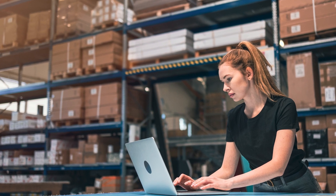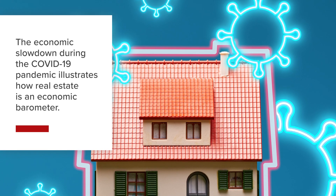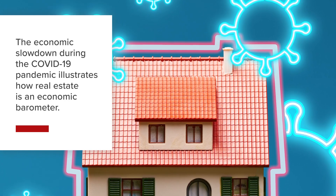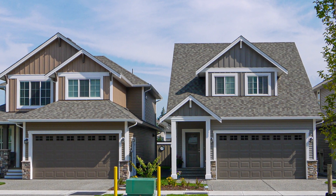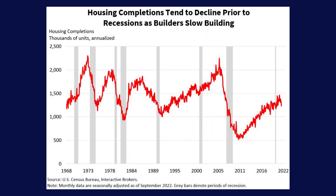Individuals who fill these new jobs in turn contribute to additional economic growth as they spend a portion of their new incomes. The economic slowdown during the COVID-19 pandemic illustrates how real estate is an economic barometer. During the economic slowdown, the Federal Reserve pumped liquidity into the economy to offset the potential of a longer and deeper recession. Interest rates during this time plummeted dramatically and many households fled cities and flocked to less densely populated areas. These developments and optimism about the economy's return to growth as the pandemic weakened supported residential construction and increased the number of housing completions.